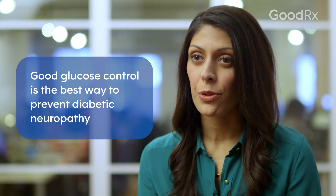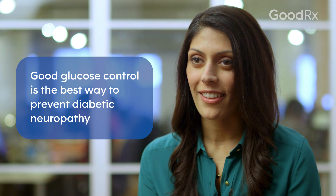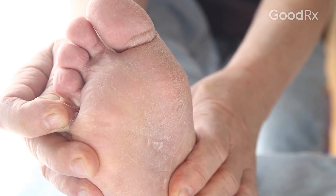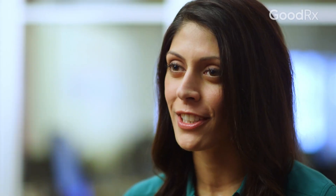In order to prevent foot problems in patients with diabetes, glucose control or blood sugar control is the most important thing, and then regular attention to your feet. Address little cuts and scrapes and cracked skin areas early and don't let them fester and collect bacteria, because that could turn into an infection.